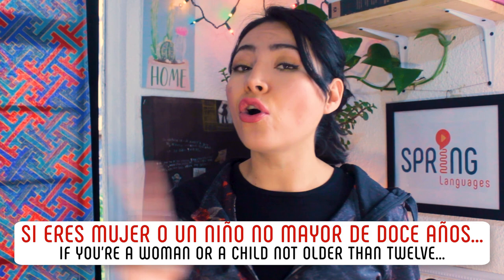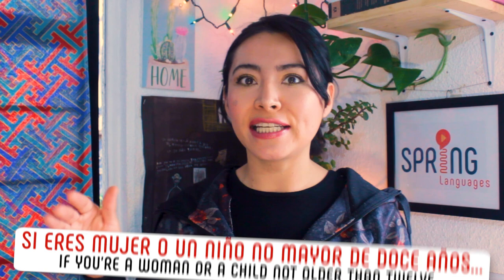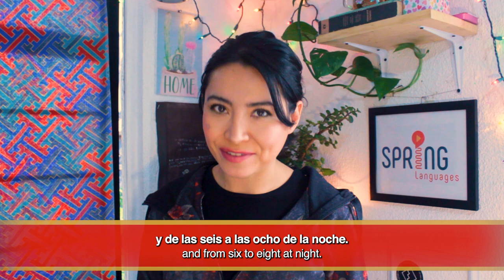The worst kind of maleducados are the reason you want to avoid taking the subway during peak hours — rush hours — because they might want to steal your wallet or pinch your goodies. Locals will use their elbows to make way through the crowds and so should you. Si eres mujer o un niño no mayor de 12 años, you can ride in the cars designated specially for you. Las horas pico son de las seis a las nueve de la mañana y de las seis a las ocho de la noche.